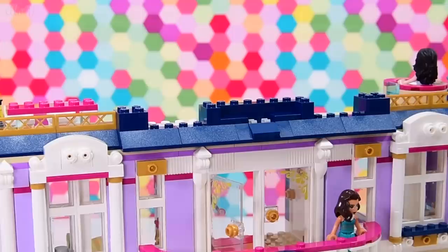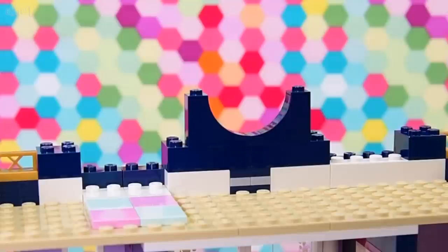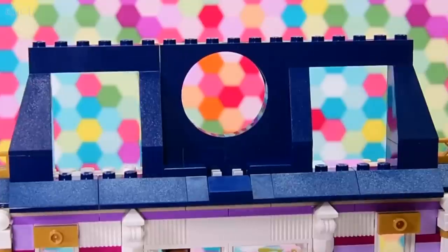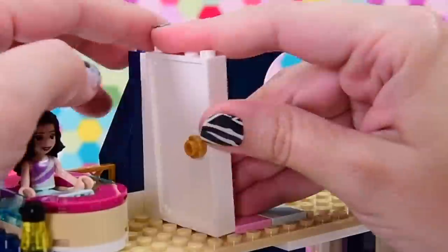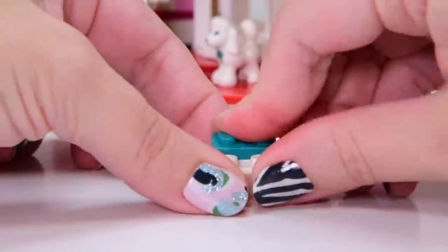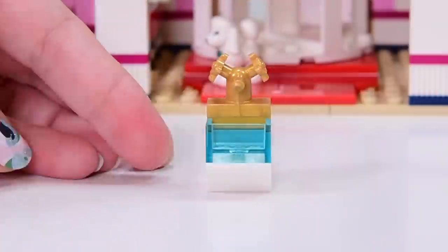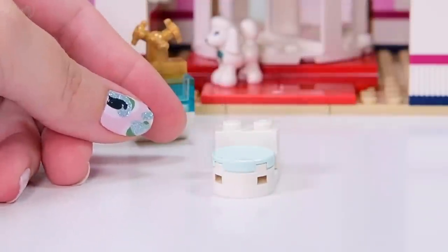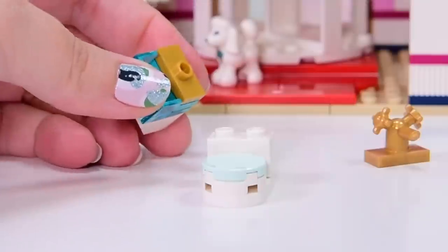We're up to bag number seven and I have no idea what's going on up here, so hopefully bag number seven will make it all incredibly clear. It's not making it clear. What we're doing is adding some really nice form to the architecture of the hotel. There's a door leading out. First up we need to build the bathroom stuff — we have a sink, same design as the previous ones but different colors, and a fancy gold tap on the top, so it's fancier.